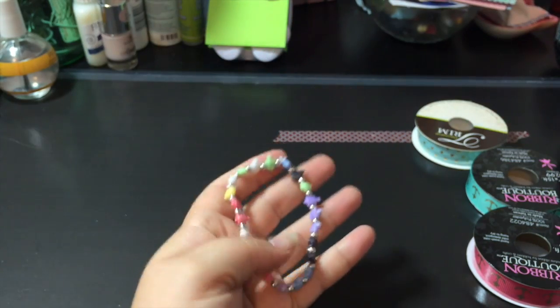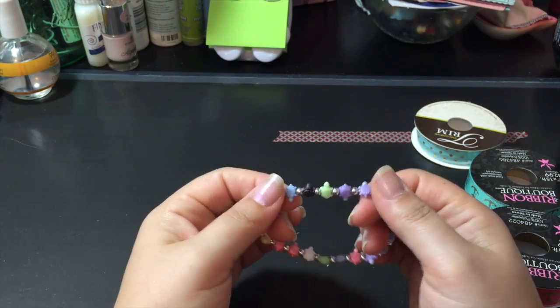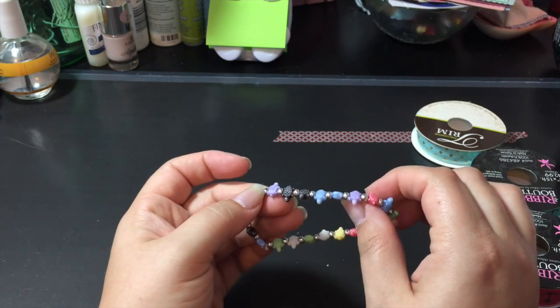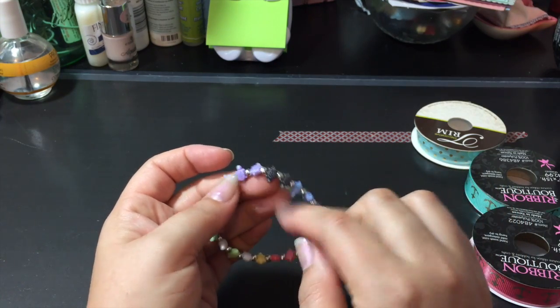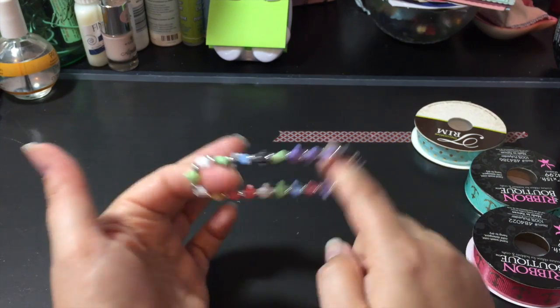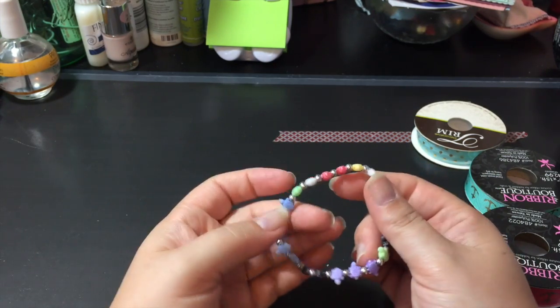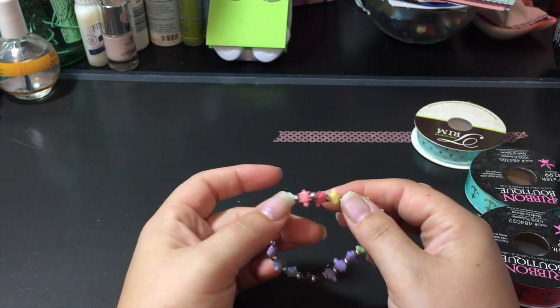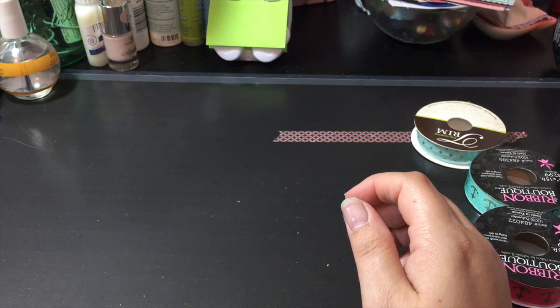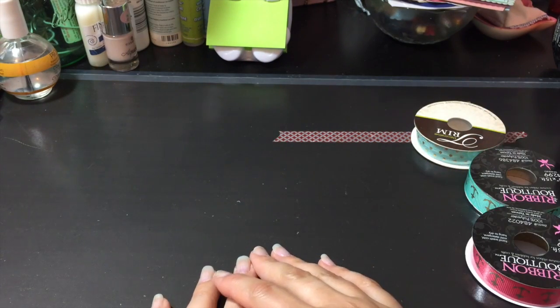Jonathan keeps showing me stuff I forgot. We picked up some of these bracelets at Michael's — they were at the register for a dollar, and I don't think we have them here. Jonathan picked up turtles because someone had sent me an owl one and Jonathan broke it. So he picked up this one, and I think Madison got blue elephants and black elephants.